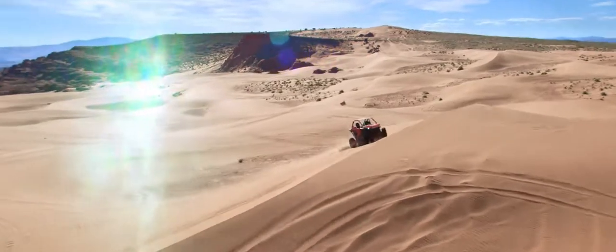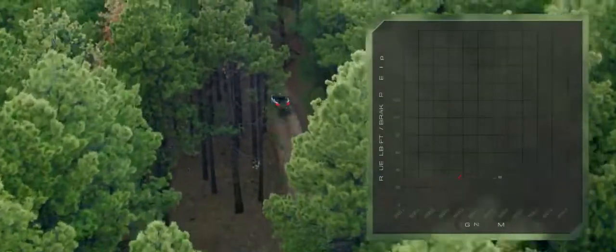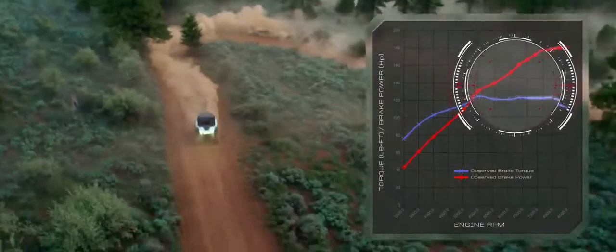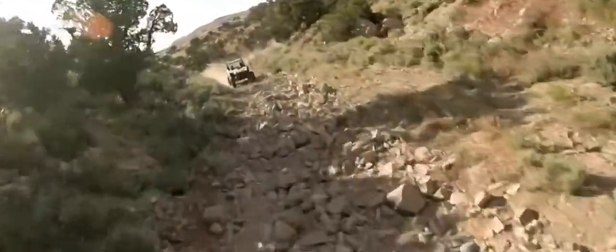Next we tackled power — first we turned it up, and then we tuned it for off-road performance. The sweet spot in Pro XP's power band is right where you need it, between 20 and 50 miles per hour. That's where corners get conquered and races are won.